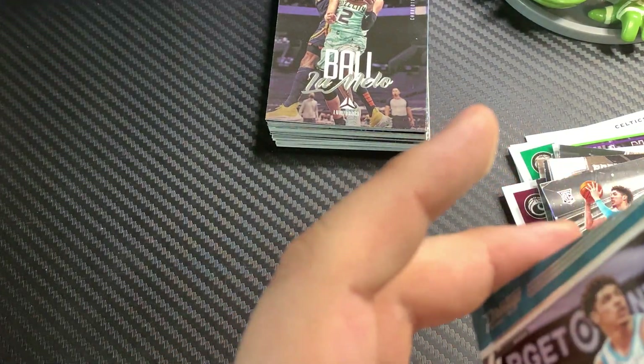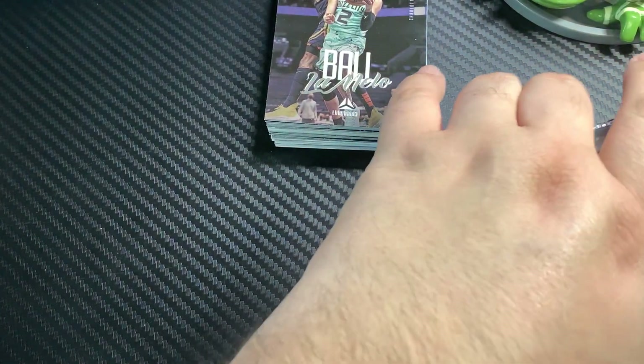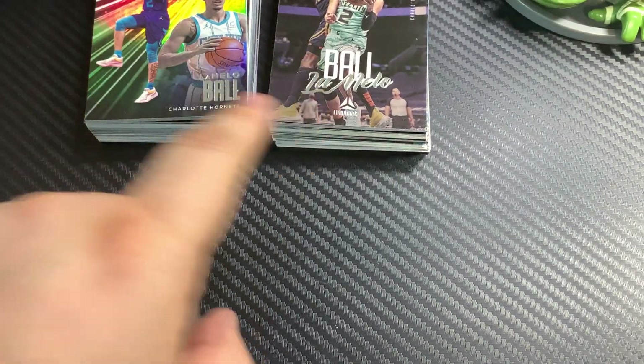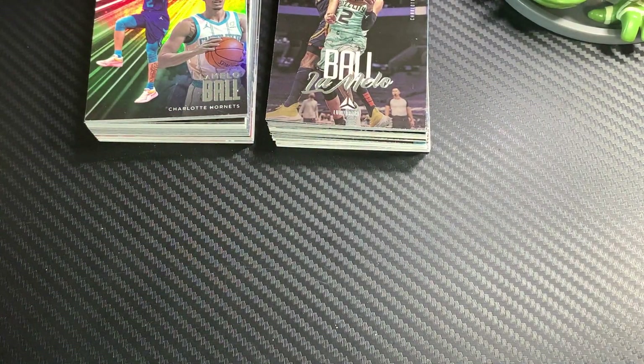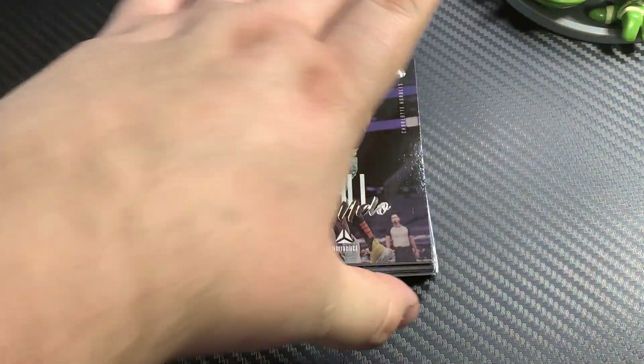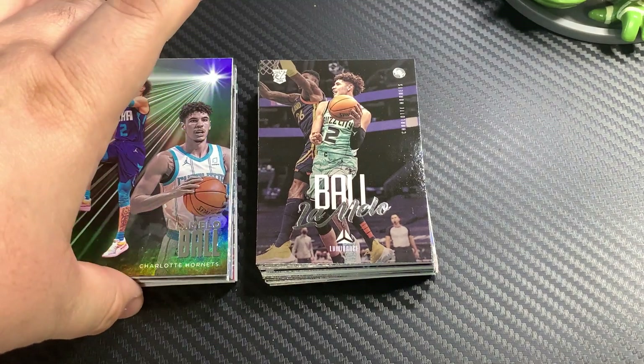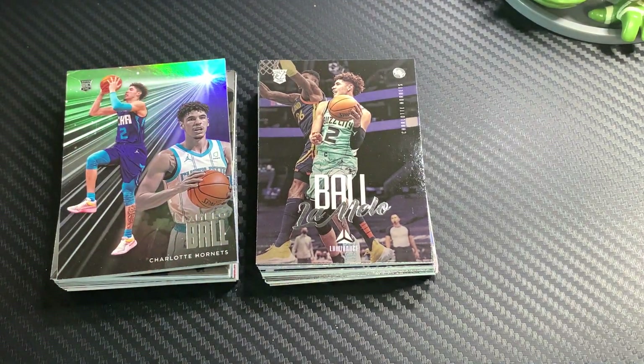Very nice two hanger pack there. Two very nice LaMelo Balls — with the Luminance and then the Essentials. But that's it. Hopefully everybody enjoyed this little rip. Very nice to see some of the cards I'm able to purchase here on base. But that's it guys, appreciate you guys watching. Take care out there and be safe.